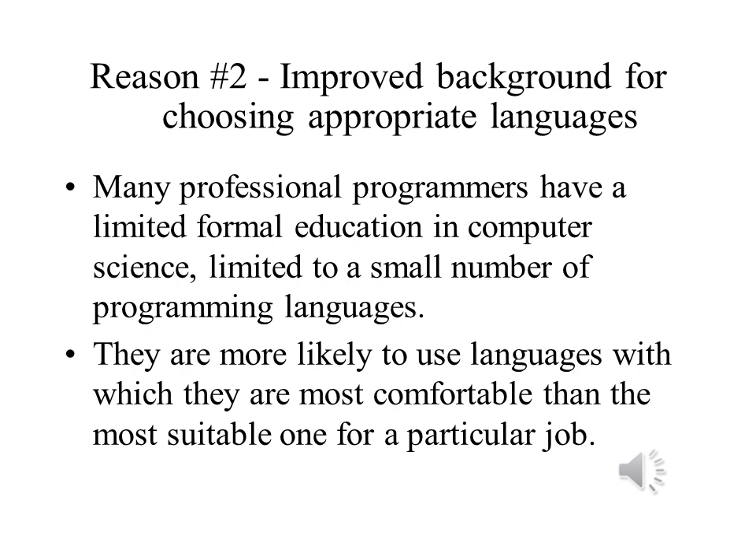There is an old saying that when you hold a hammer, everything looks like a nail. People are most likely to use only the languages that they know. Expanding one's knowledge of languages makes it easier to pick the right tool for the right job.